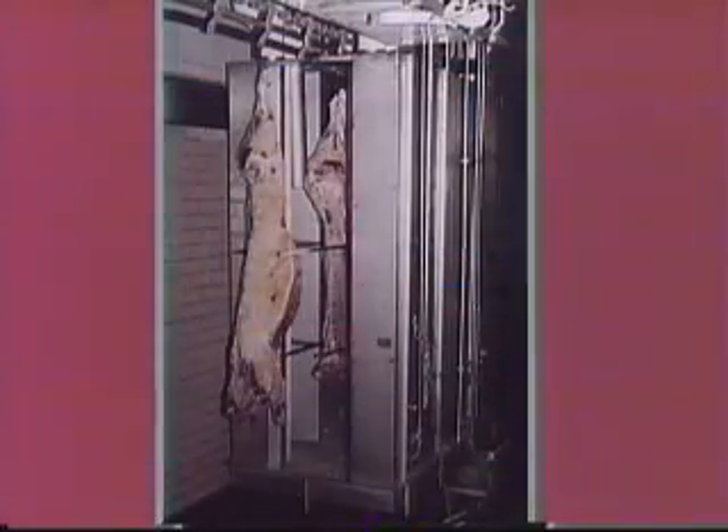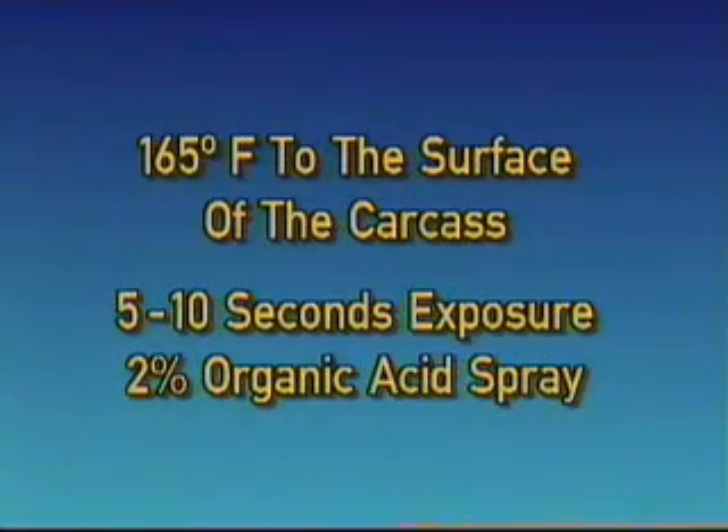Now let us look in detail at the features and benefits of the Chad hot water pasteurization system, USDA model HWP-1000. The Texas A&M and Iowa State University studies confirmed that exposing the surface of the carcass to hot water at 165 degrees Fahrenheit for 5 to 10 seconds followed by an application of organic acid delivered the maximum benefits.